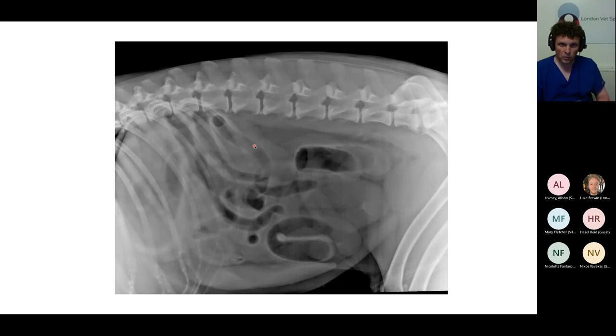The more dilated the loops of small bowel, the more likely the patient is obstructed. You can compare the loop diameter to the height of L5. The most important thing is whether there is a big differential between different populations of small bowel — can you see two distinct populations, with one markedly more dilated than the other? If the answer is yes to both of those questions, then obstruction is very likely.